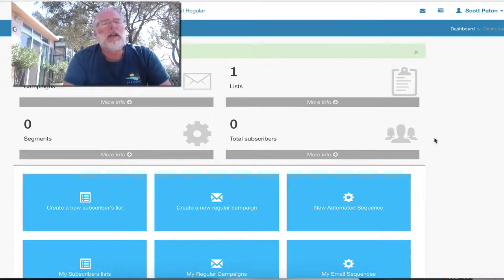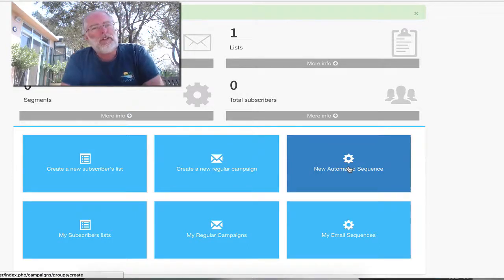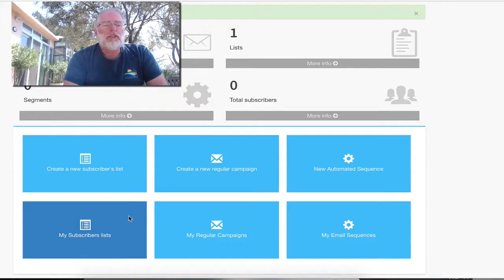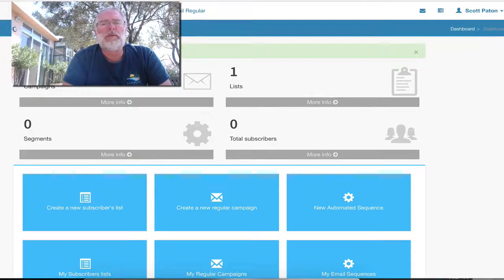This is the email side of it. You can have multiple subscriber lists. You can have regular campaigns. You can have automated sequences — like day one I send you this email, day two I send you that — or email courses. You can have different subscriber lists, regular campaigns, and regular sequences, with multiples of all of these things. It's very, very easy to set up and do.